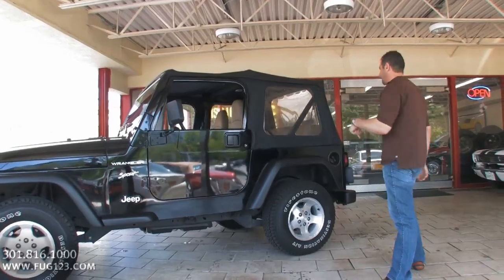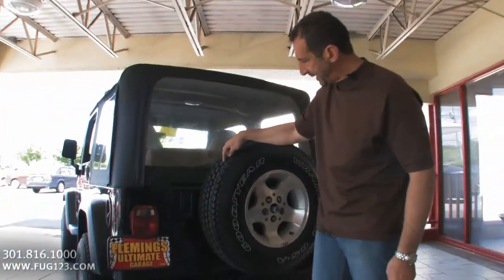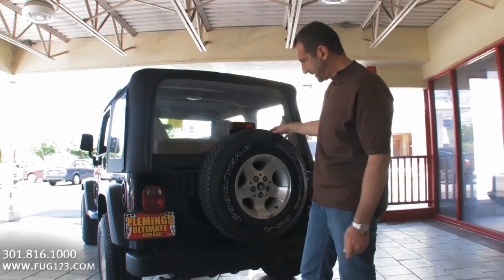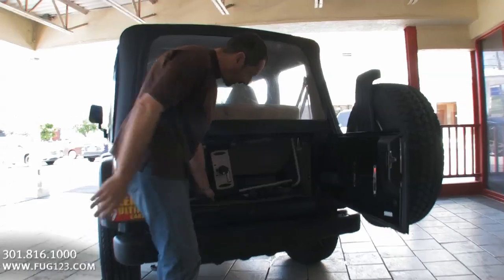All right, come on back here for a second — I want to show you this. This answers my question. Look at this — brand new spare tire on here, still got the nipples on it. Came with Goodyears.